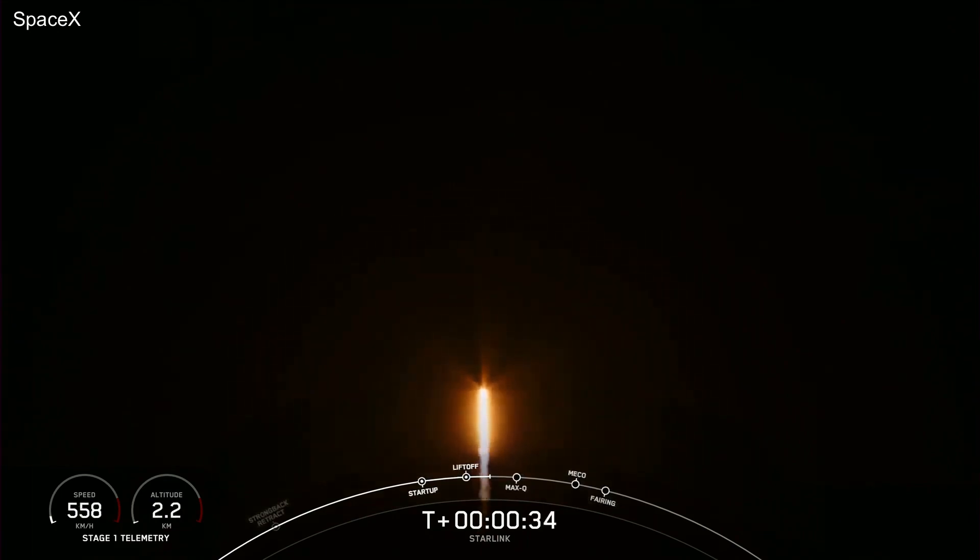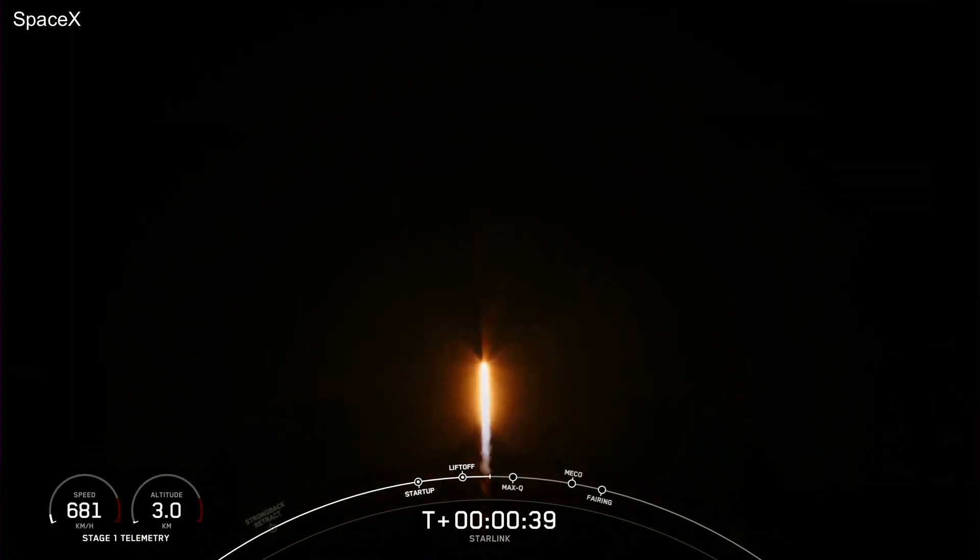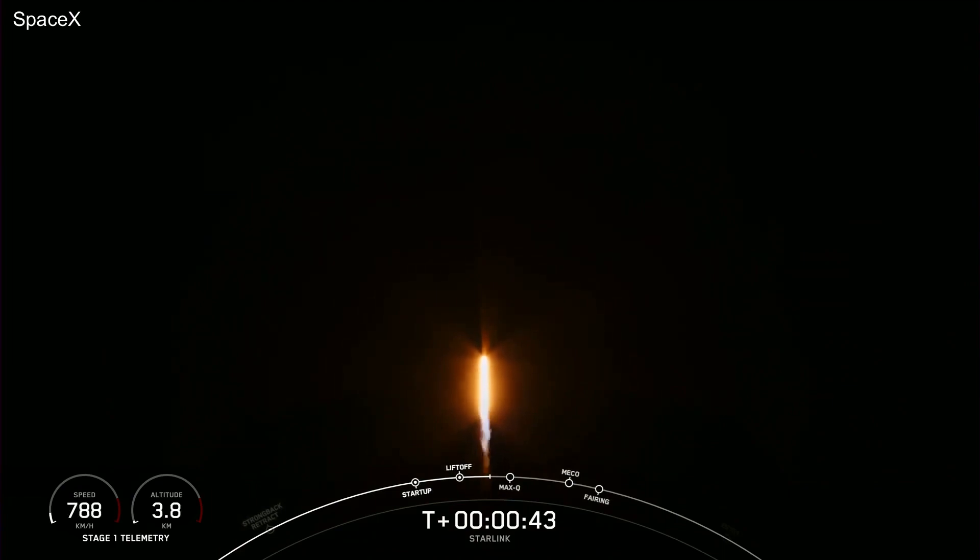We're now at T-plus 34 seconds and counting. Falcon 9 has successfully lifted off from Space Launch Complex 40 from Cape Canaveral, Florida, at 11:58 p.m. Eastern Time.